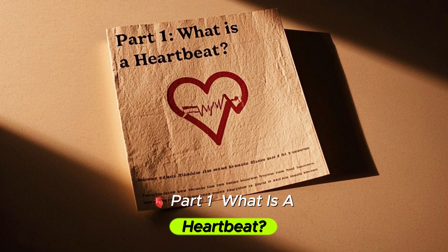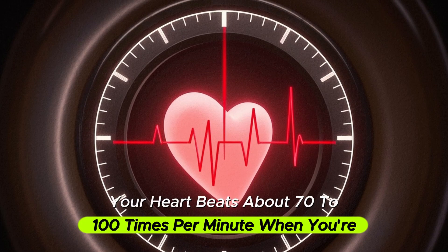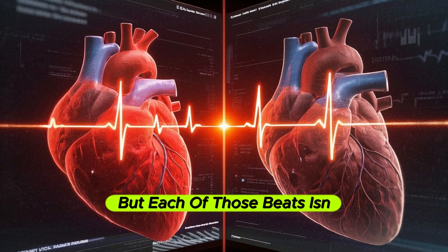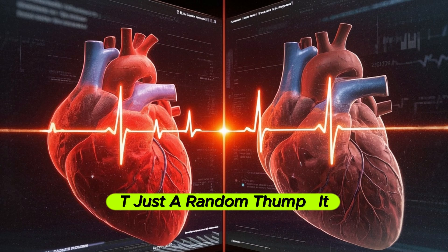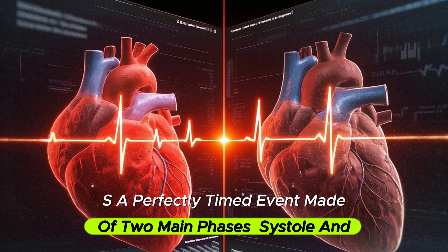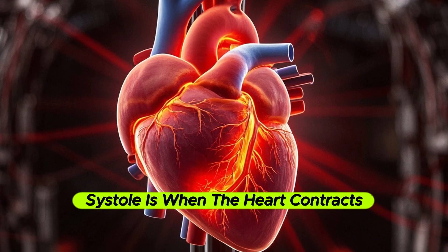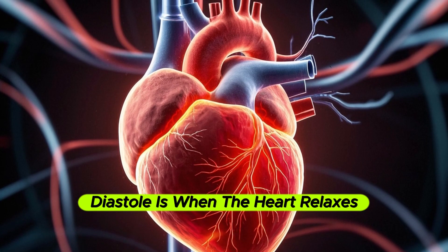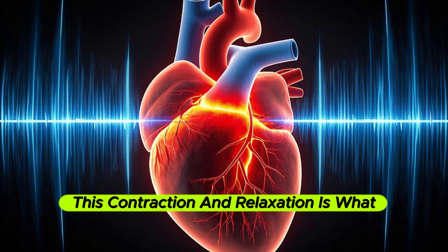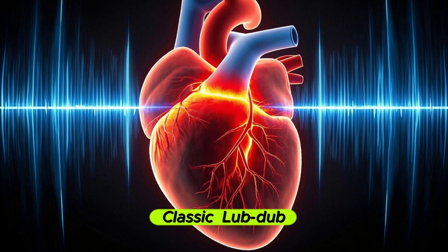Part 1: What is a heartbeat? Your heart beats about 70 to 100 times per minute when you're resting. That's over 100,000 beats a day. But each of those beats isn't just a random thump — it has a perfectly timed event made of two main phases: systole and diastole. Systole is when the heart contracts to pump blood out. Diastole is when the heart relaxes and refills with blood. This contraction and relaxation is what creates the sound you hear — the classic lub-dub.